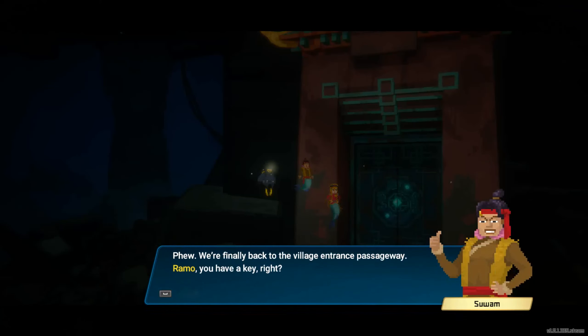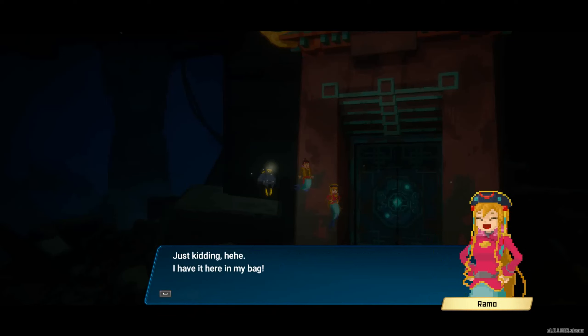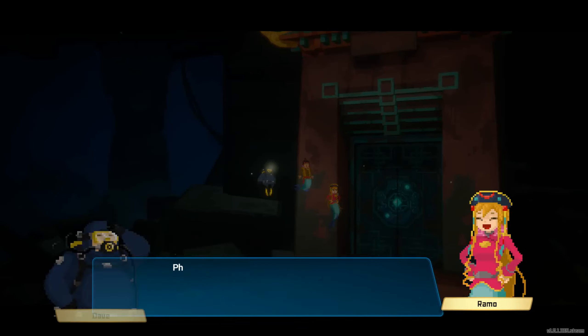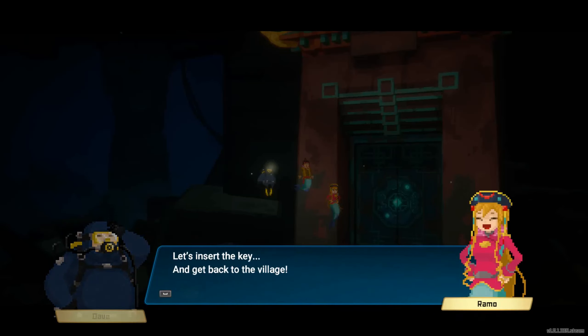We're finally back to the village entrance passageway. Ramu, you have the key, right? Oh no, I left the key back at the — just kidding, I have it here in my bag. Oh phew, I thought you were going to ask me to take you again. Let's insert the key and get back to the village.